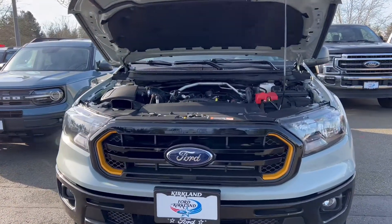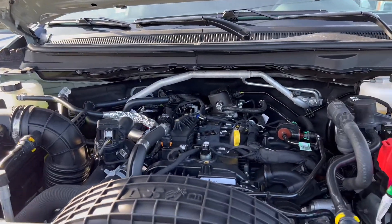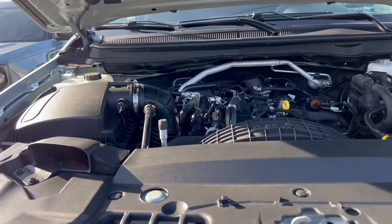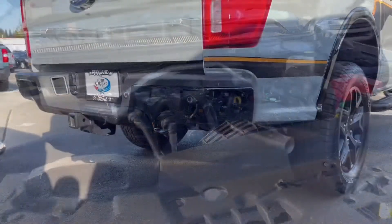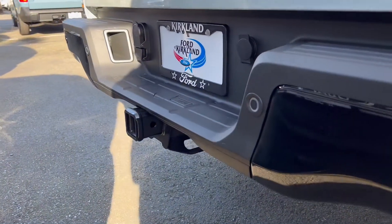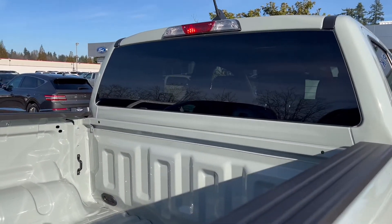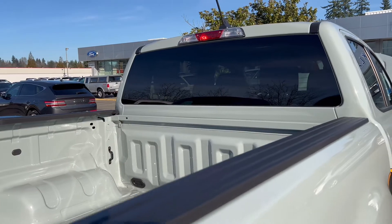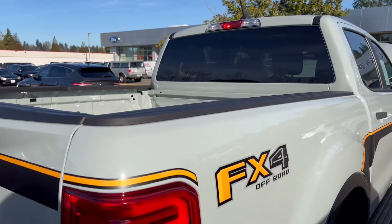This Ranger is powered by a turbocharged 2.3-liter four-cylinder engine paired with a 10-speed automatic transmission. The engine produces 270 horsepower and 310 pound-feet of torque. With this 2.3-liter turbocharged four-cylinder engine you can tow up to 3,500 pounds, and you get a payload of 1,609 pounds or 1,905 pounds depending on the package you get, which is really great payload for a pickup truck like this.